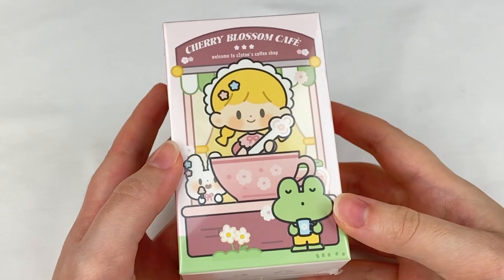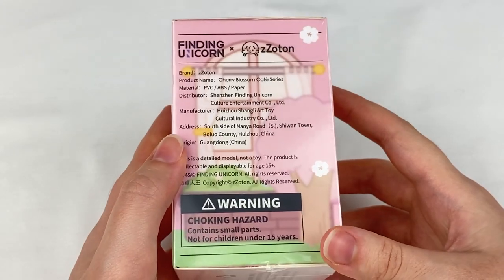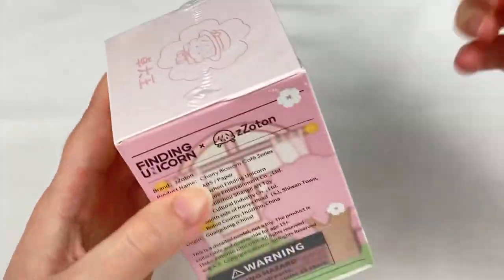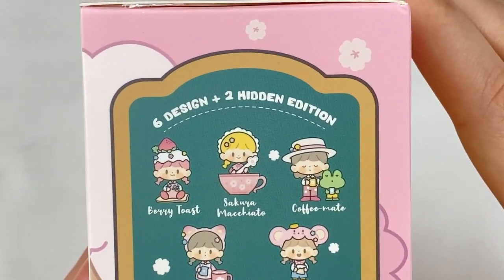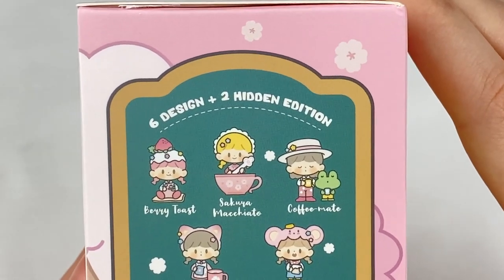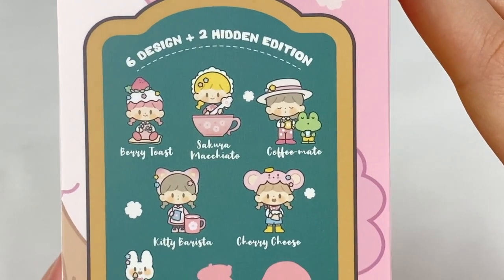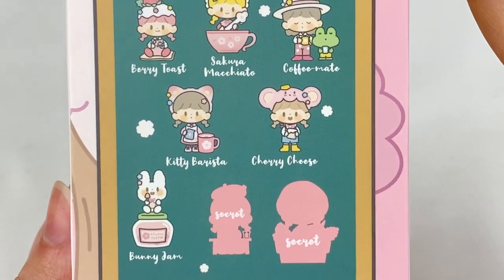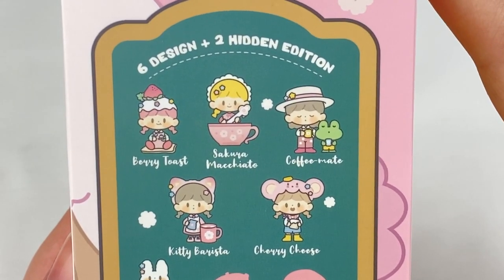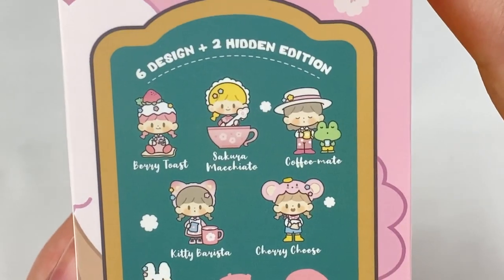Next up we have the Cherry Blossom Cafe series, which is Finding Unicorn and Zoton. Let's take off the plastic and have a look at the designs. In this series we have six designs and two hidden editions: Berry Toast, Sakura Macchiato, Coffee Mate, Kitty Barista, Cherry Cheese, Bunny Jam, and then two secrets. From this one I really like the Sakura Macchiato and also the Bunny Jam.